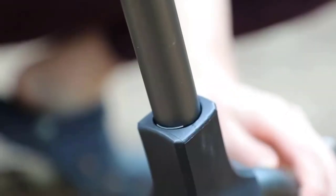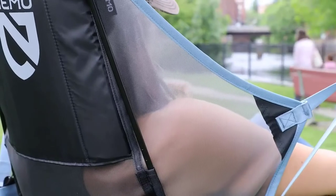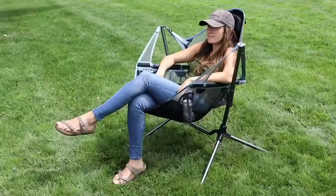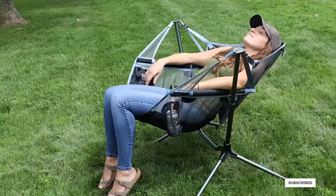Made with materials similar to climbing gear, the Stargaze feels strong and sturdy, while still being relatively lightweight and compact for portability. If you're fidgety and like to move around, prefer to relax horizontally instead of upright, or simply want to try something novel, the Stargaze Recliner Luxury might be well worth the investment for you.